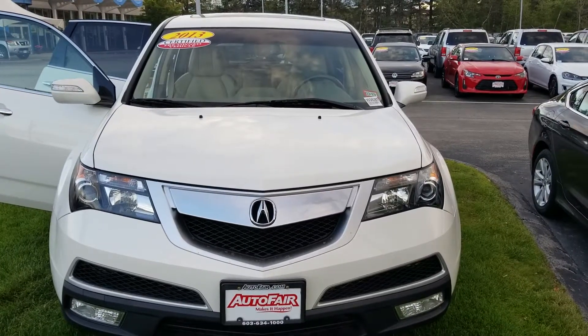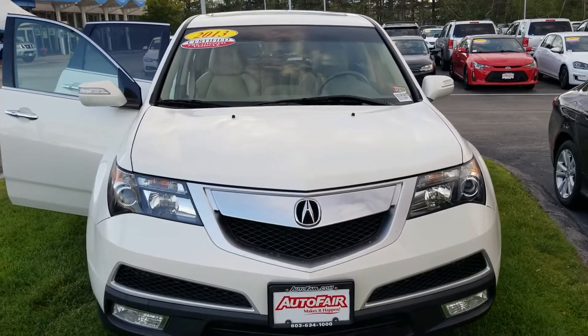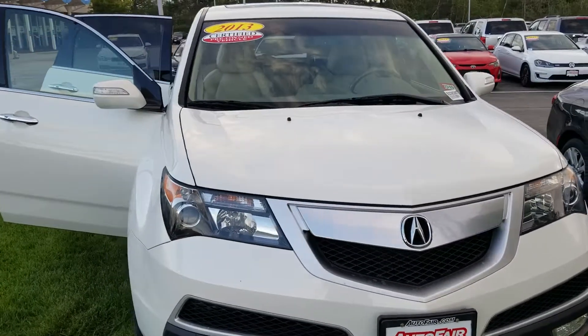Hey Elizabeth, I'm Kevin Miller from Autofair Honda, working directly with Tessa. Just doing a quick video walkaround here of the 2013 Acura MDX you're interested in.